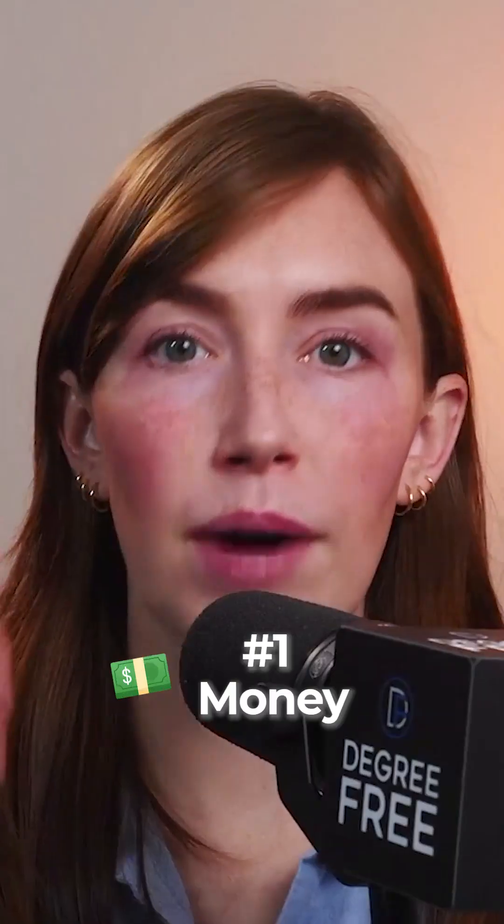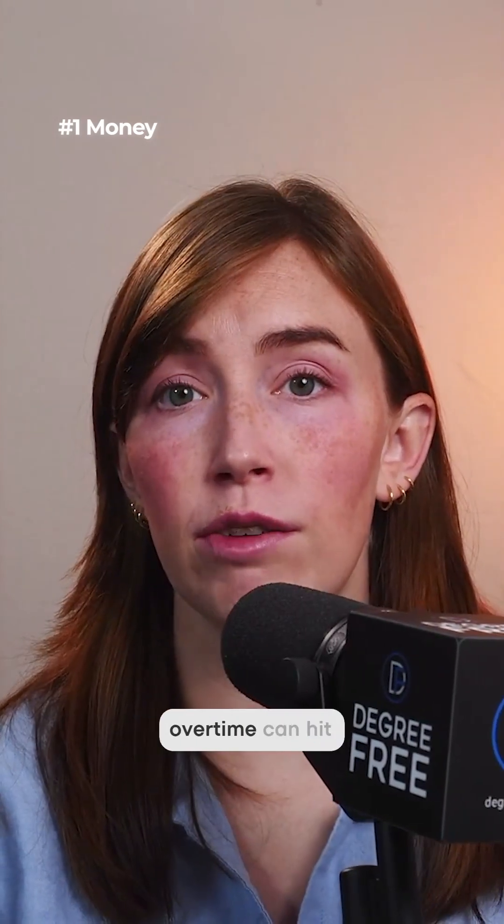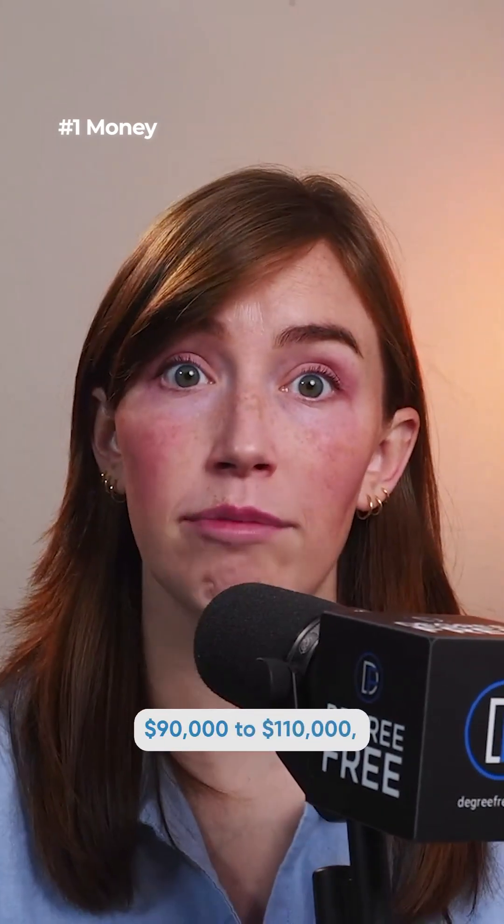Let's go over the degree-free four and the specifics of what this job would give you. Money: NDT techs make between $50,000 and $80,000 a year, and level threes and shutdown overtime can hit $90,000 to $110,000 — sometimes more.